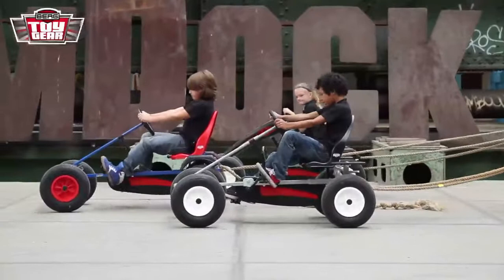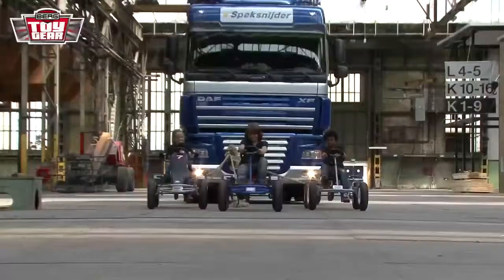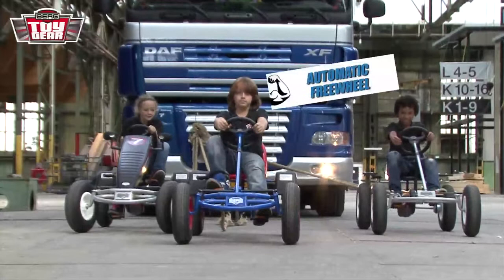These are Pedal Go-Kart Classics — this is where it all began for Berg toys. They're strong, durable, and available in two different color combinations. Max takes the lead with his Berg Extra AF, because it's such a responsive ride thanks to its double ball bearings, swing axle, and automatic freewheeling.